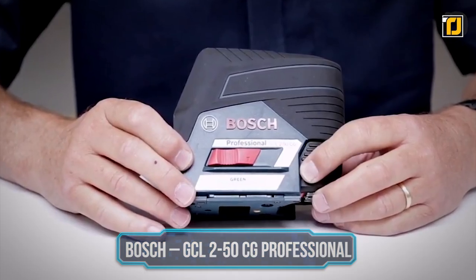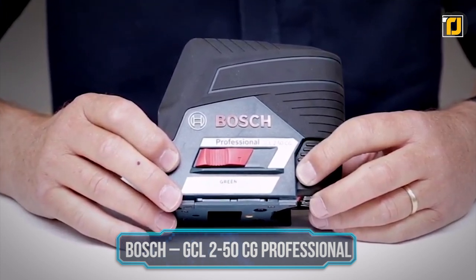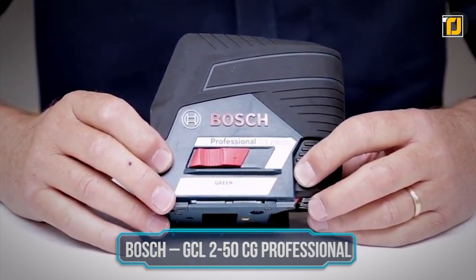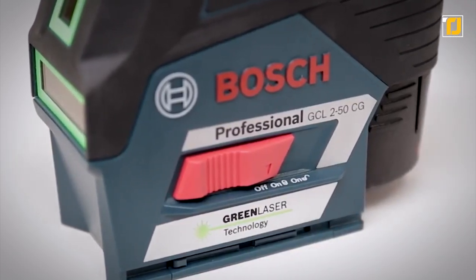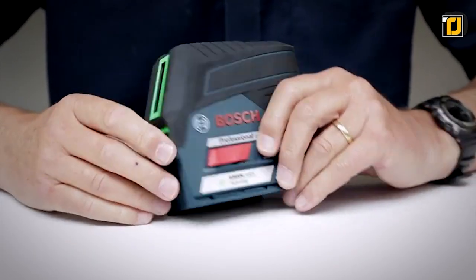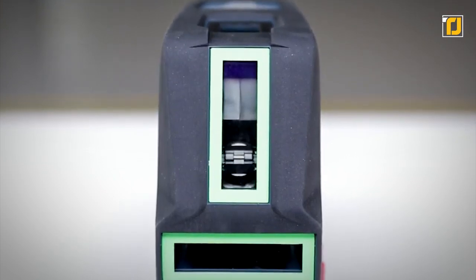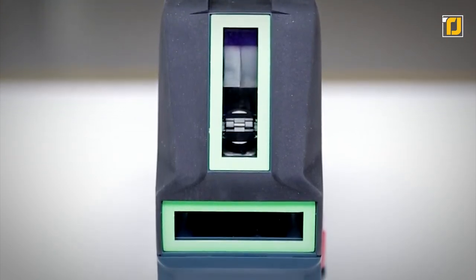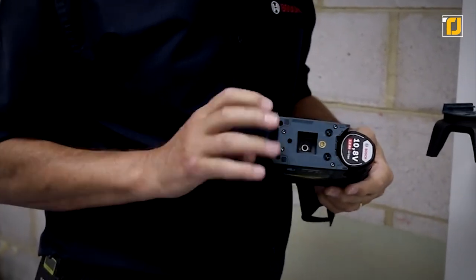Number 12: Bosch GCL 250CG Professional. This CombiLaser GCL 250CG is the perfect tool everyone needs for everyday tasks like drywall installation and interior finishing. It's designed for horizontal and vertical alignments with a long overshoot of nearly 360 degrees, offering exceptional visibility with a range of smart features.